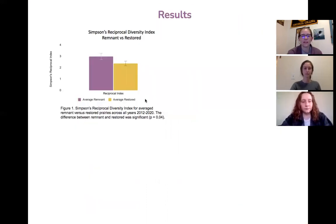We have prairie data from the years 2012 to 2020. First, we decided to calculate the Simpson's Reciprocal Diversity Index, which quantifies the biodiversity of a site by taking into account both species richness and evenness. We averaged all diversity values from every remnant and every restored site for all years 2012 to 2020 combined. We found a significant difference between remnant and restored prairies, with remnant prairies having a higher diversity index than restored.